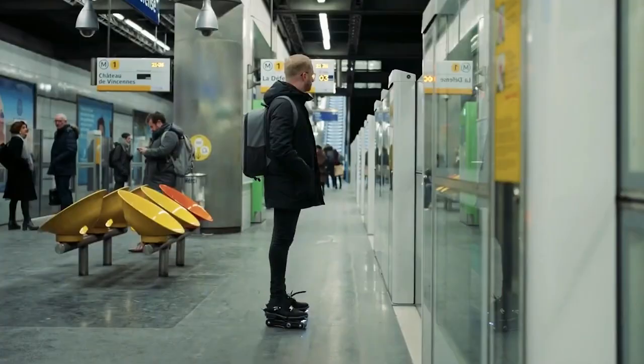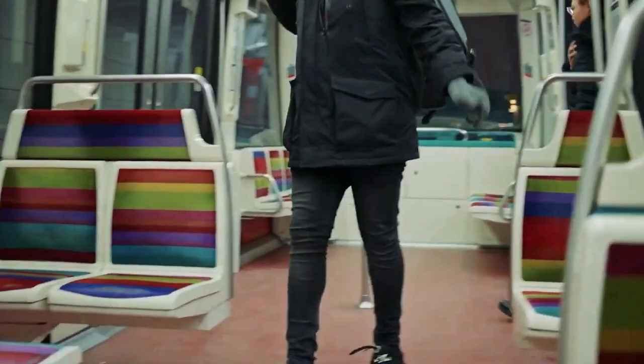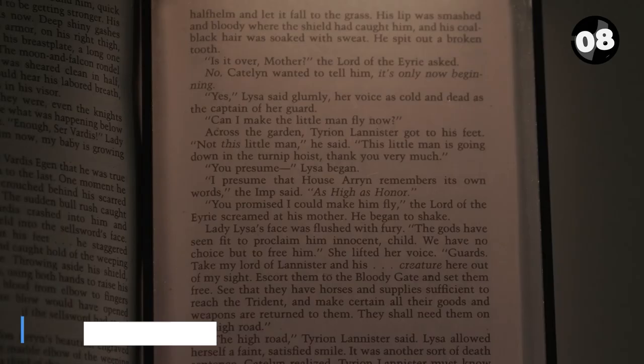With a 2.5-mile battery life, explore your city like never before. Don't forget the built-in lights to light up your way.